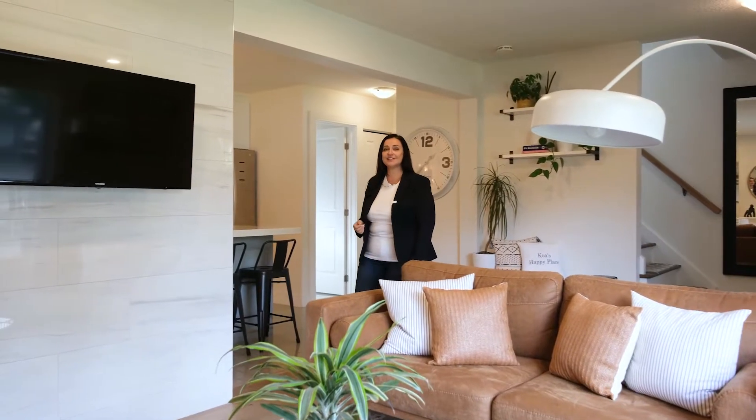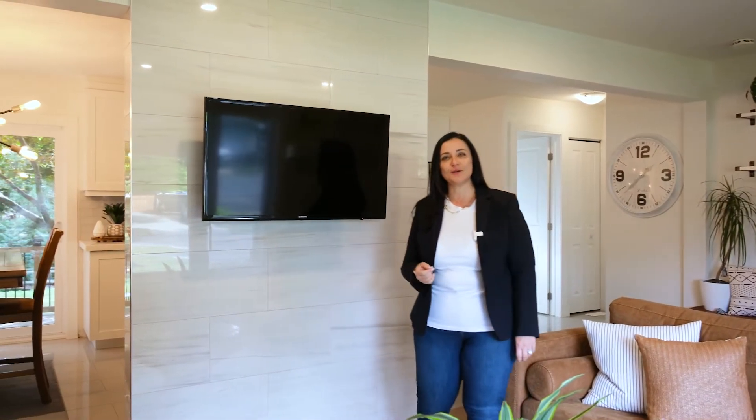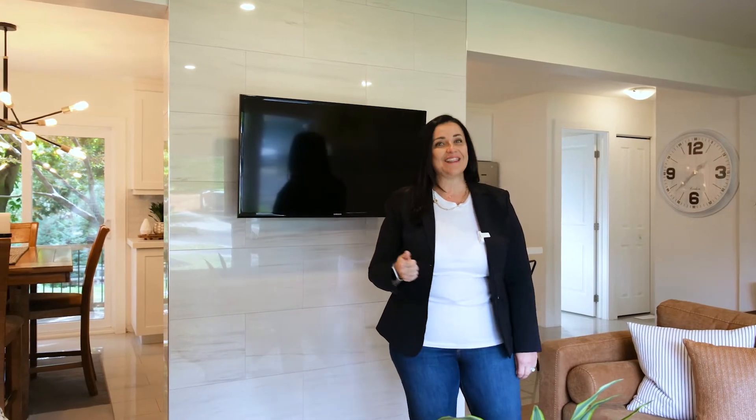For more information on this listing or to book a private showing, give us a call. I'm Leticia Fraser with Team Brooker Real Estate of RE-MAX Twin City. Thank you for watching.